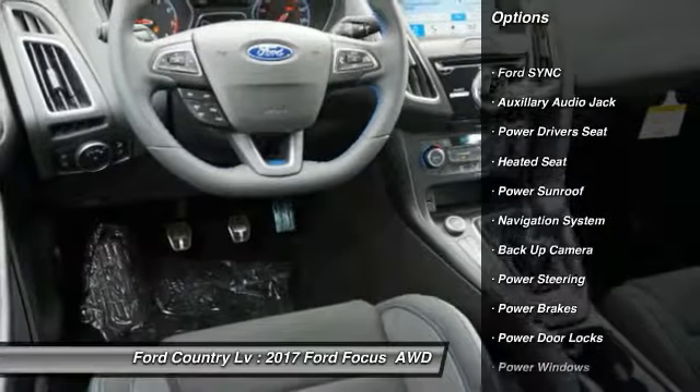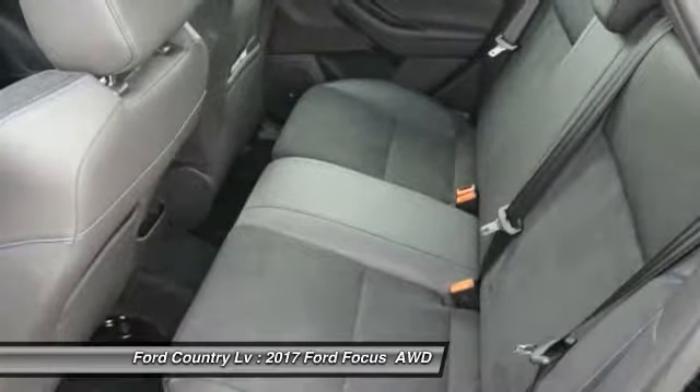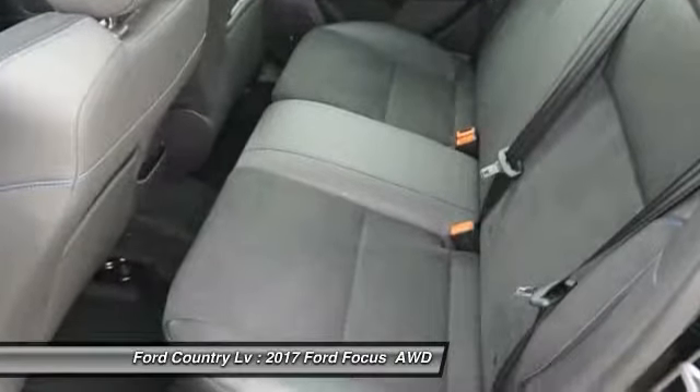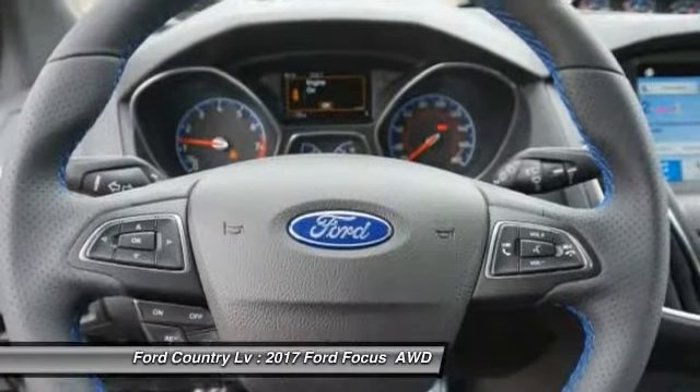Anti-lock braking system. Backup camera. Navigation system. Heated seats and steering wheel. Audio controls. Traction control. Power driver's seat. Dual airbags. Air conditioning.